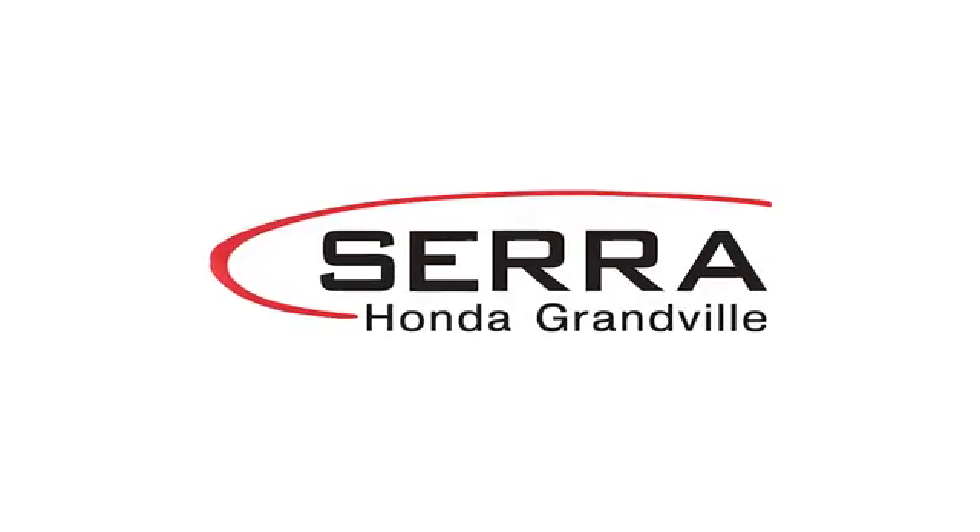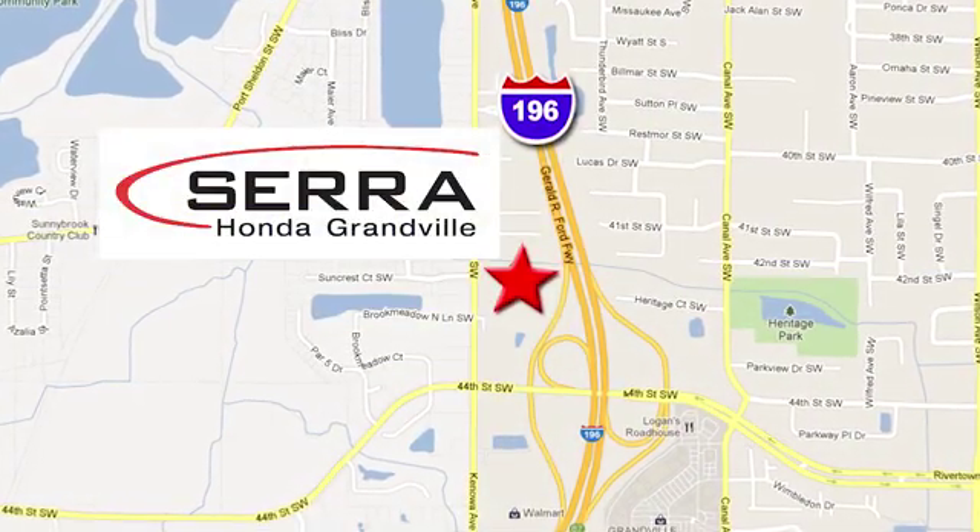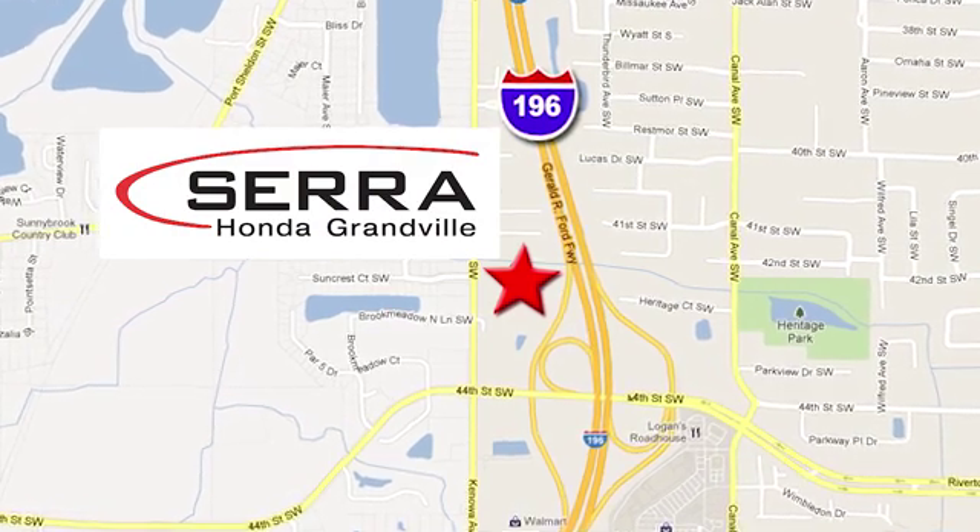For the best dealership experience of your life, come to Serra Honda Grandville. We're easy to find, just one mile west of the Rivertown Crossings Mall in Grandville.